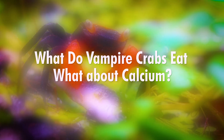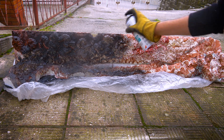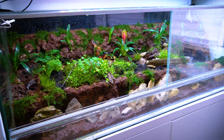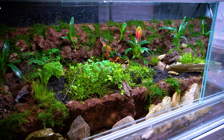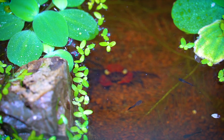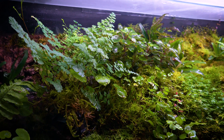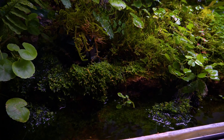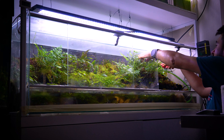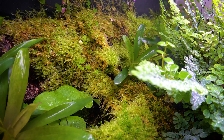What's the ideal habitat for vampire crabs? Designing the ideal habitat, known as a paludarium, for vampire crabs is a captivating endeavor that combines the terrestrial and aquatic aspects of their natural habitat in Indonesia. Maintaining the appropriate temperature, typically between 72 and 82 degrees Fahrenheit or 22 to 28 degrees Celsius, is crucial for these crabs' comfort and metabolic health. A spacious paludarium with a significant land-to-water ratio is preferable to allow for ample climbing and exploration opportunities.